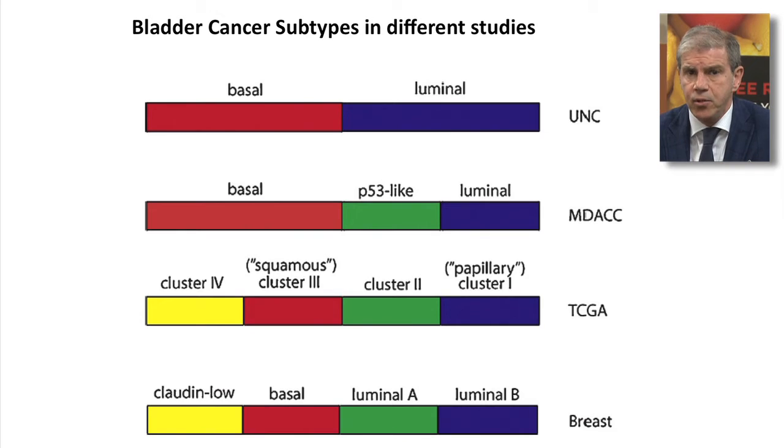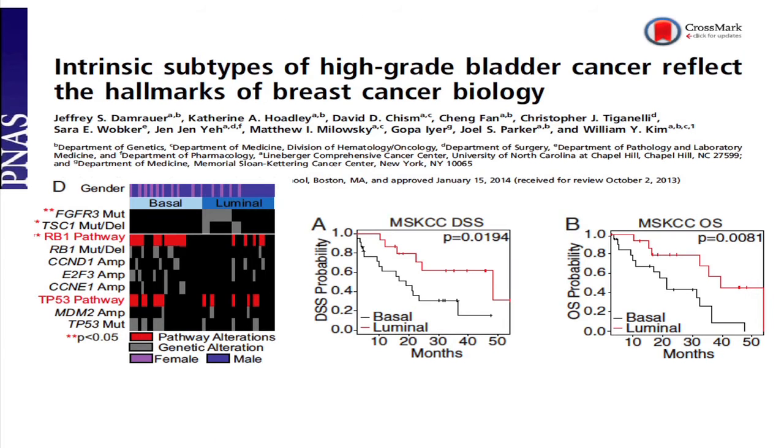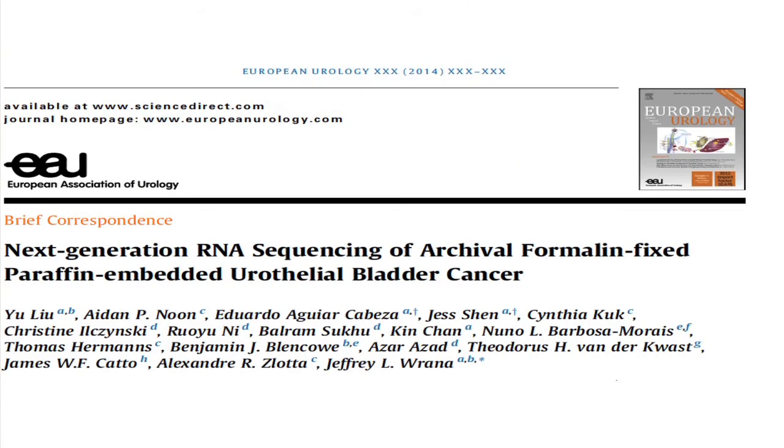There are various subtypes of bladder cancer even among the high-grade tumors — luminal, basal squamous, and p53 — and these are of utmost importance because these subtypes respond very differently to different types of treatments, including chemotherapy. Several series have shown that very elegantly.